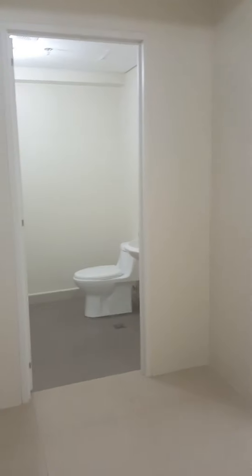This is a one-bedroom, 36 square meter unit here in Avida Sentria, Mandaluyong.